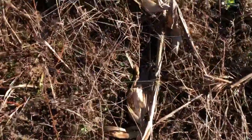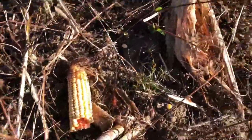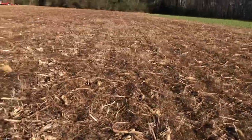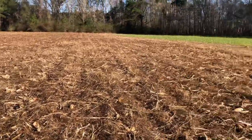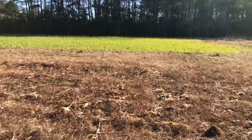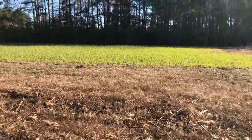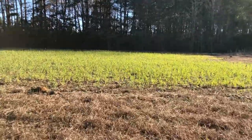Not as much as I'd like to see, but they are starting to eat on it. There's just tons and tons of corn in here, and this will definitely carry them through the winter — what few deer I've got coming in.